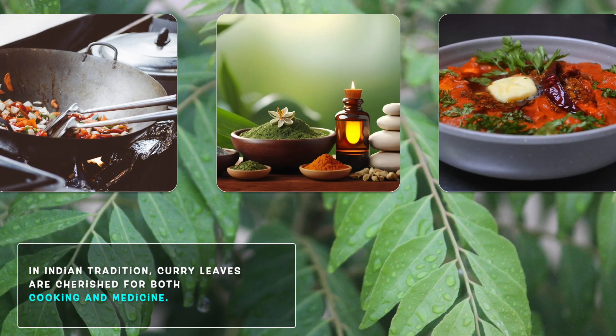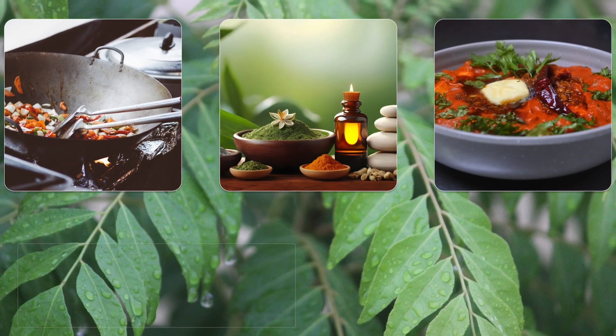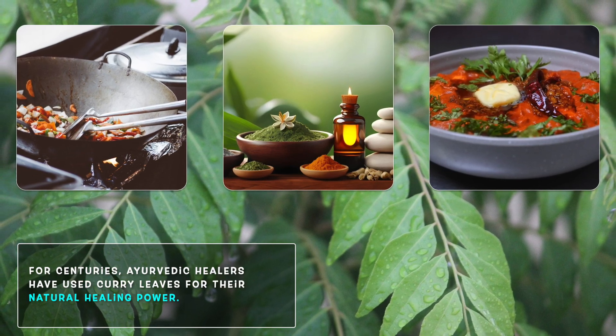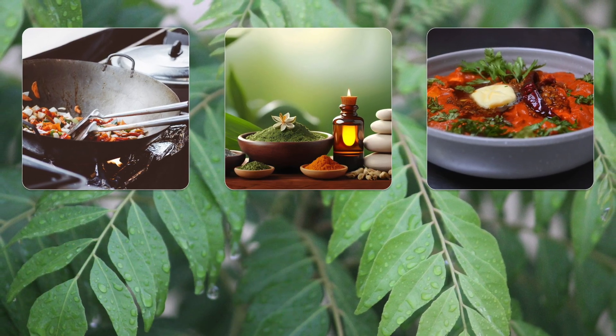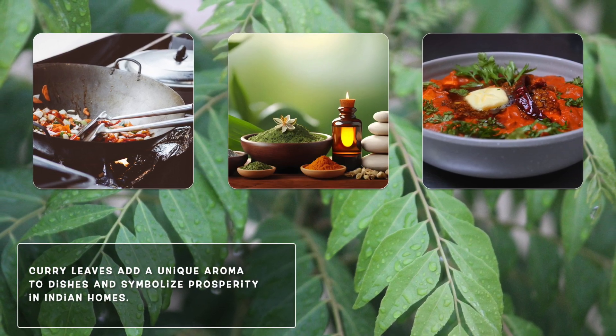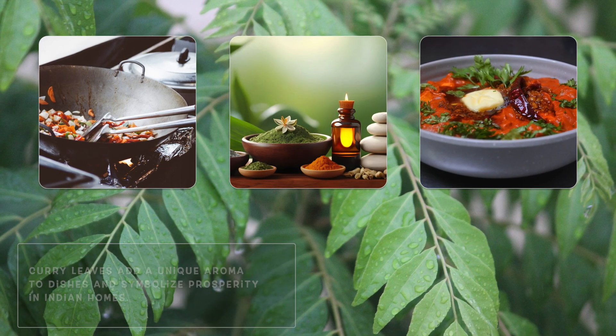In traditional Indian culture, curry leaves are revered both in the kitchen and in medicine. They were used by Ayurvedic healers for centuries due to their natural healing properties. From adding a unique aroma to dishes to being a symbol of prosperity in Indian households, curry leaves hold a special place in daily life.